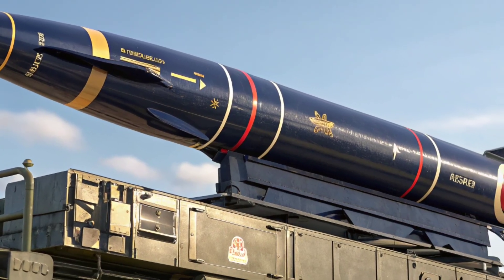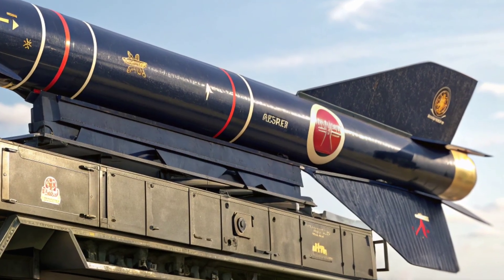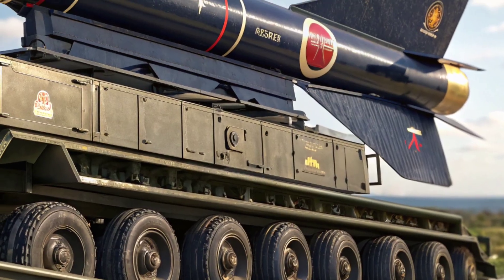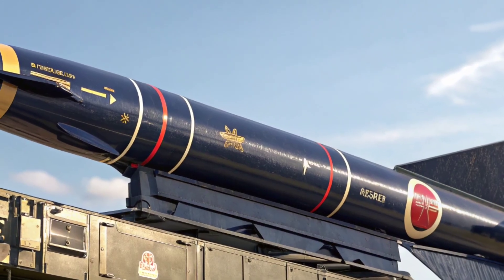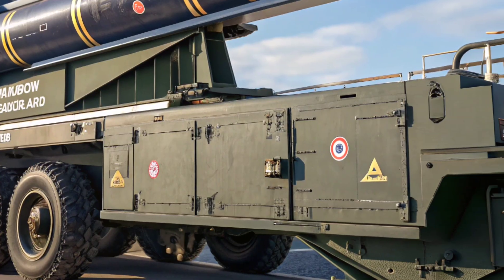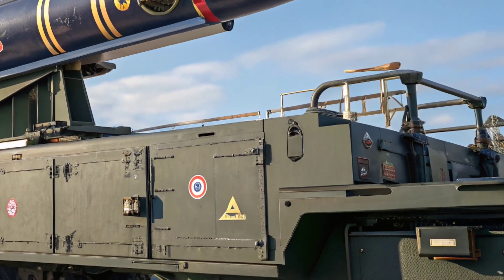Another key feature is its no-escape zone. The Meteor's sustained speed and long range create a bubble where targets cannot outrun the missile, unlike older missiles that lose power after a short boost phase. This makes the Meteor highly effective in complex combat scenarios, especially when facing enemy aircraft equipped with countermeasures or electronic jamming.